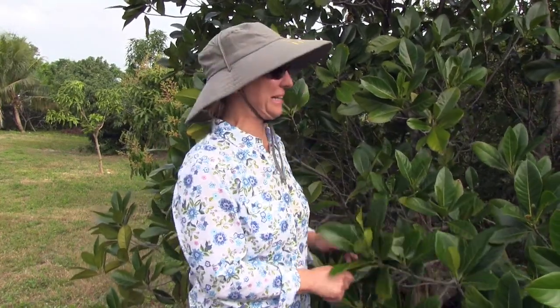Good Monday morning. Welcome to the Monday Minute. Today's topic is this jackfruit tree.